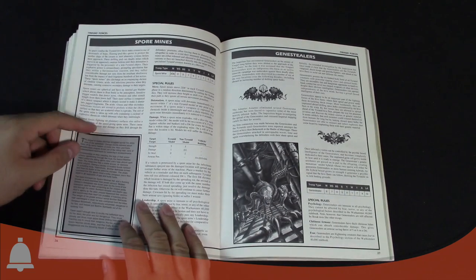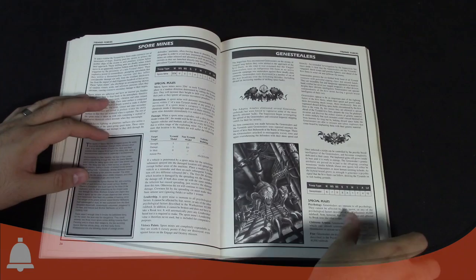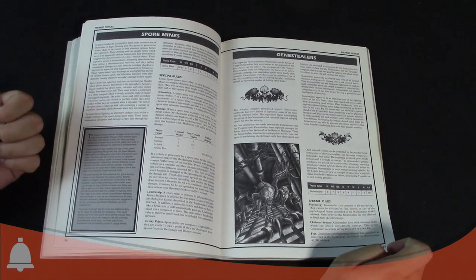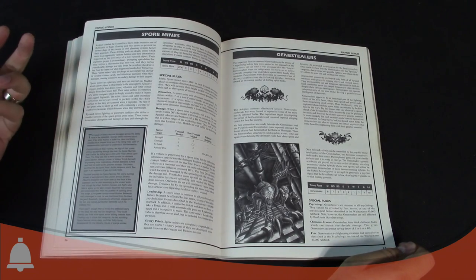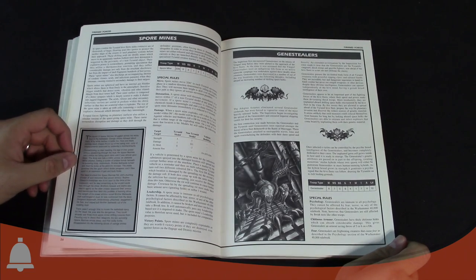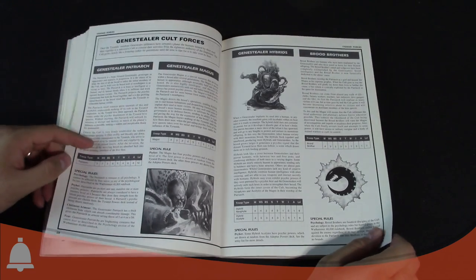Gene Stealers — this is where we get that classic Gene Stealer look from. The model has changed very subtly since then. Gene Stealers moved 6, Weapon Skill 7 — very deadly in close combat — no Ballistic Skill since they had no shooting attack. Strength 6, Toughness 4 — imagine Strength 6 Gene Stealers running at you with rending claws. Weapon Skill 7, 4 attacks — pretty scary.